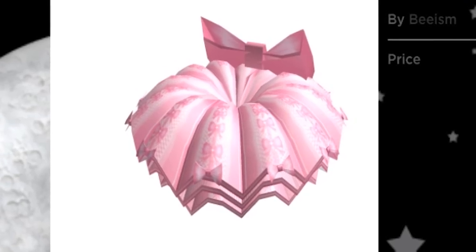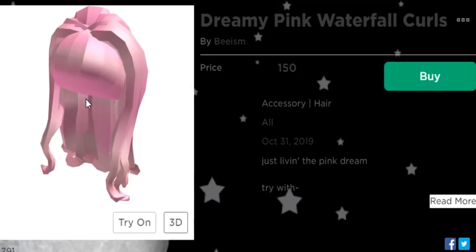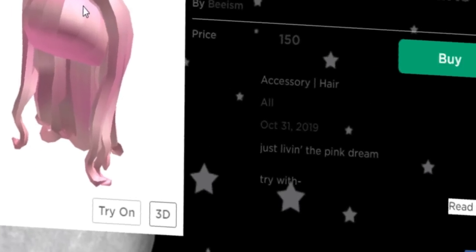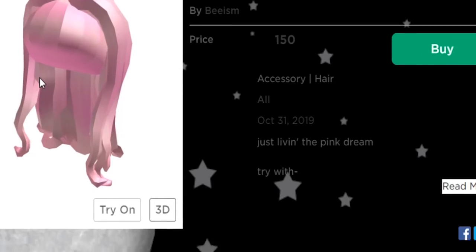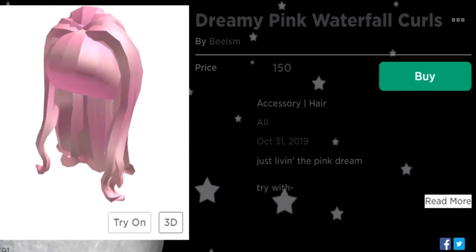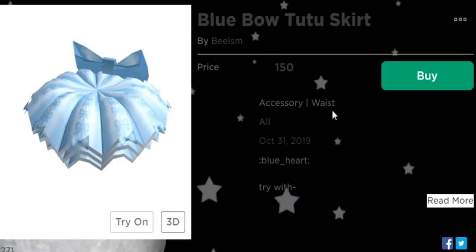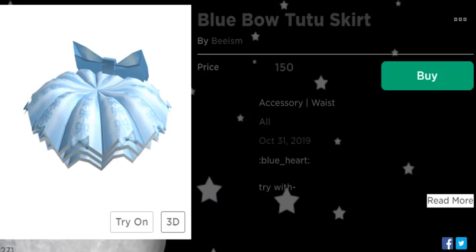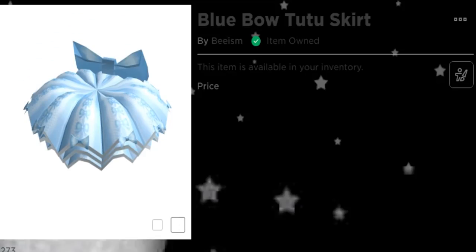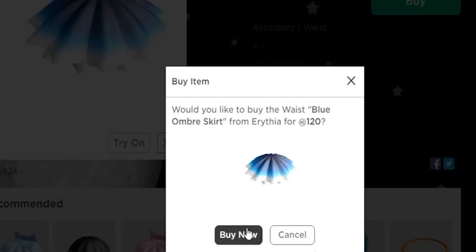We also have the pink bow tutu skirt for 150 Robux. They recommend you try it with waterfall curls. This is made by the same creator, theism — a very talented creator who has made a ton of items. There's also a blue bow tutu skirt by theism for 150 Robux. We definitely are going to buy the pink skirt right now.